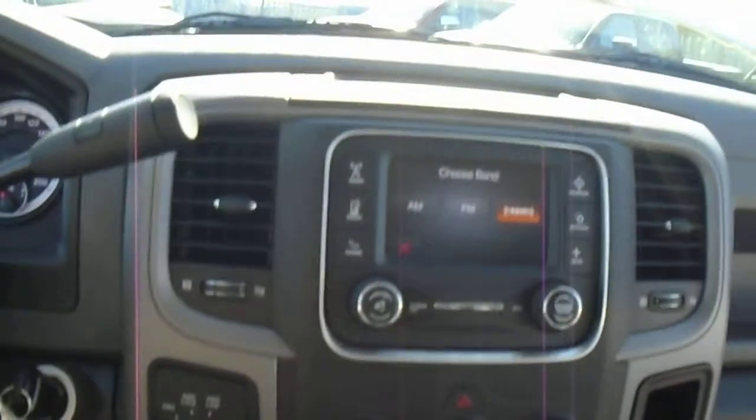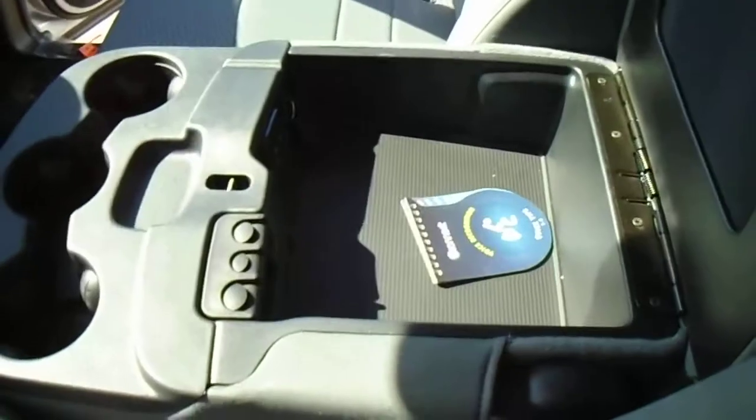You can connect your iPhone or iPod here and it'll sync in to Uconnect up here, and you can play music through it. It also flips up and you can have another seat in there.